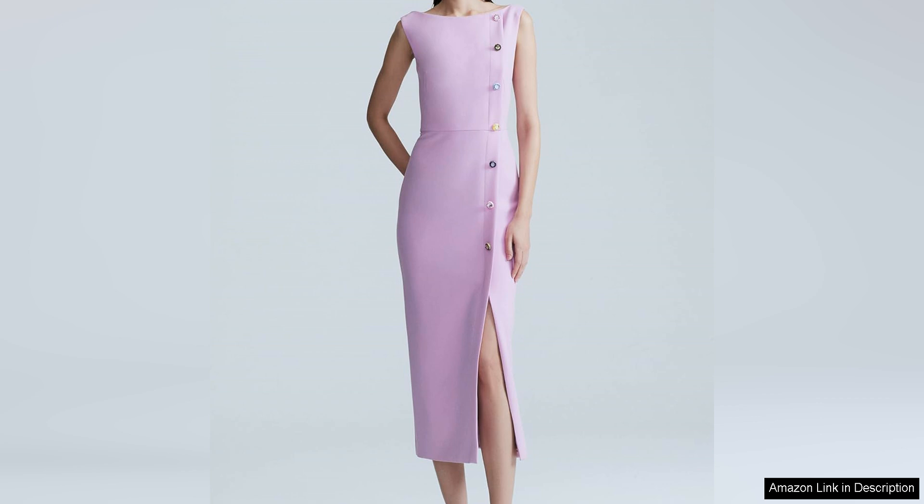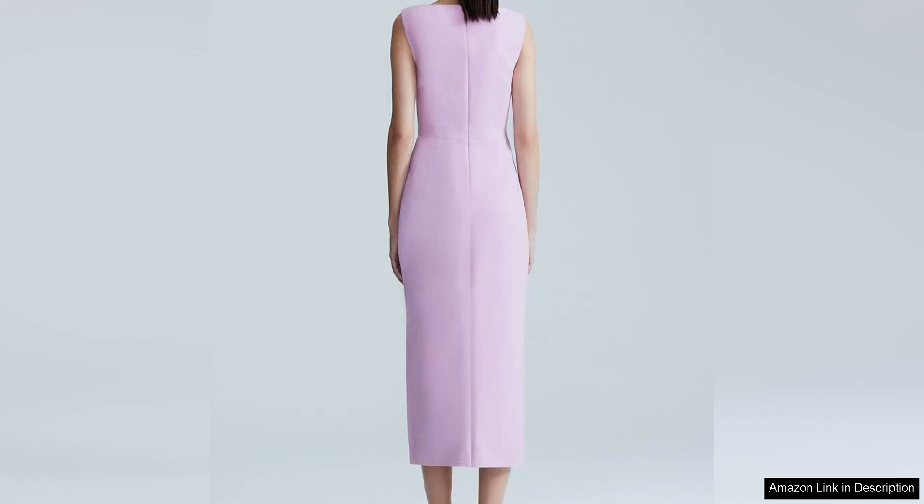The fit of the dress is true to size and the length hits right at the knee, making it appropriate for a variety of events. The boat neck is a flattering neckline that is suitable for a wide range of body types, and the sheath silhouette skims the body in a way that is both stylish and comfortable.